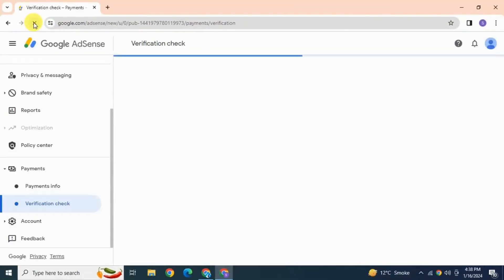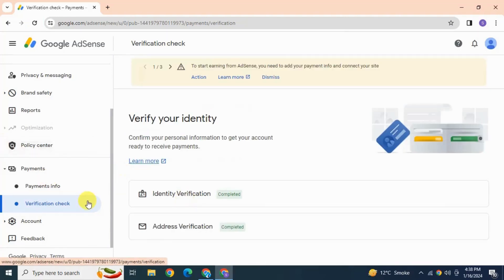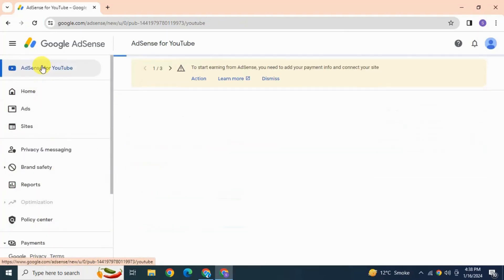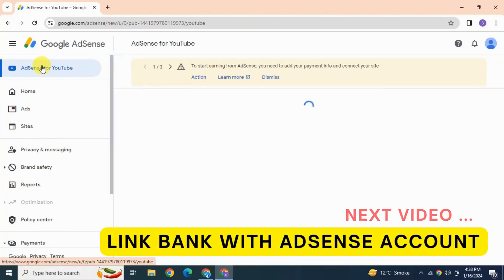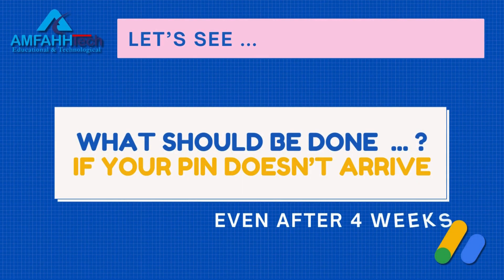Refresh this page and you can see the process is completed. After this, we need to link our bank to this AdSense account and add a payment method. I'm going to cover bank linking in my next video, so stay tuned with Amphitech YouTube channel.